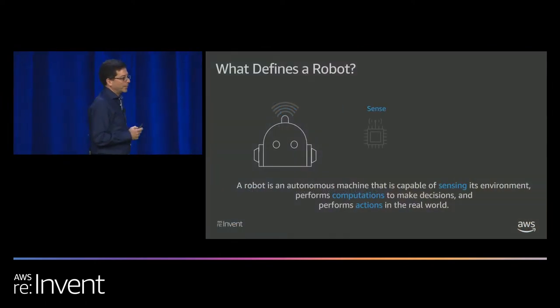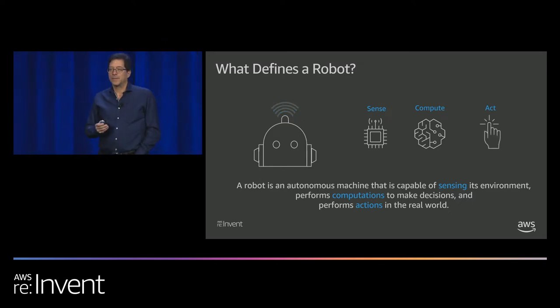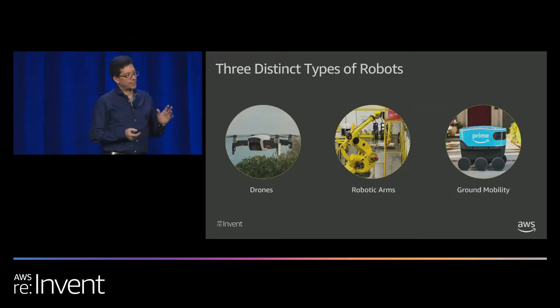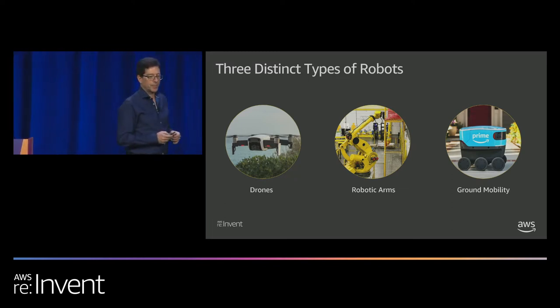We're here to talk about robotics. A robot is something that can sense its environment through sensors, make computation on the data coming off those sensors, and take action. Looking at industrial applications, we really see three main form factors: drones, robotic arms, and ground mobility. We view all these in scope for what we will be able to support with AWS RoboMaker.